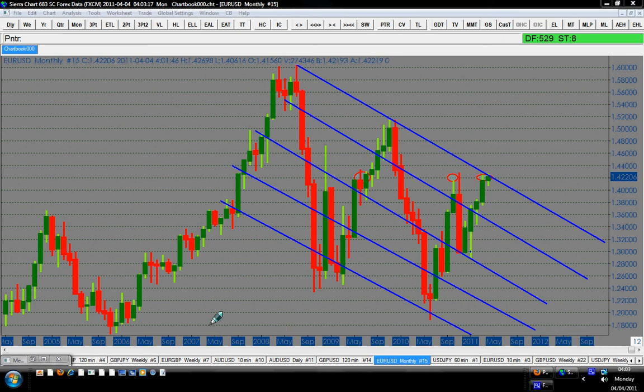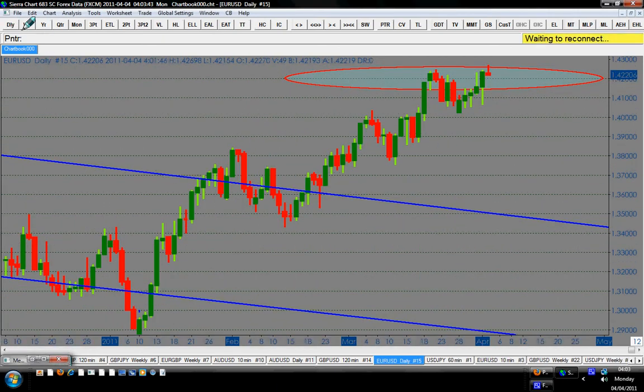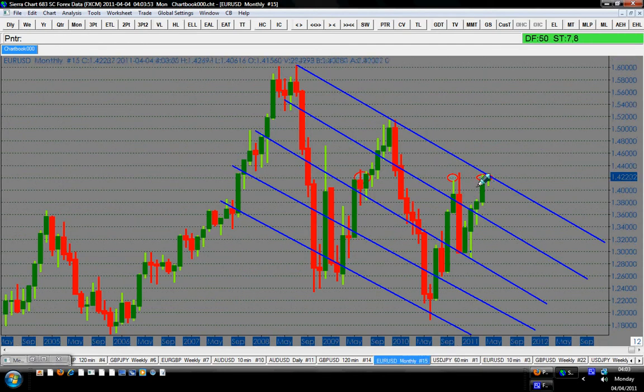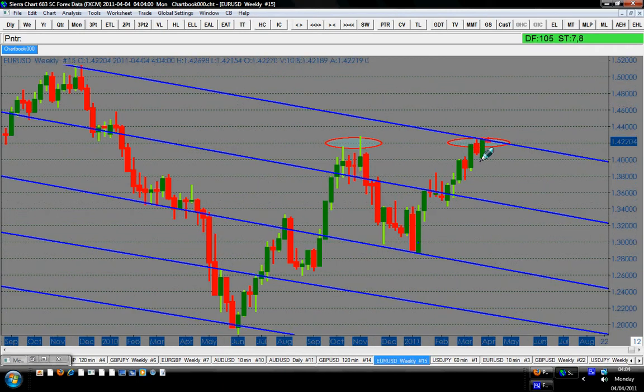Hello traders. We are looking at the EURUSD monthly chart as I've shown you before on last Thursday. The price was in a resistance zone here, and because we were at the 31st of March, we were looking at a monthly candle which is this one here. Come Friday, the market was waiting for the weekly candle to be closed because the weekly candle was bullish up to Thursday where the monthly candle did close. So on Friday, the smart money pushed the price again up because the weekly candle was bullish.